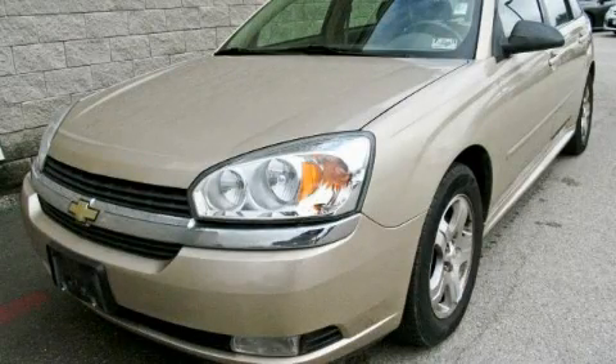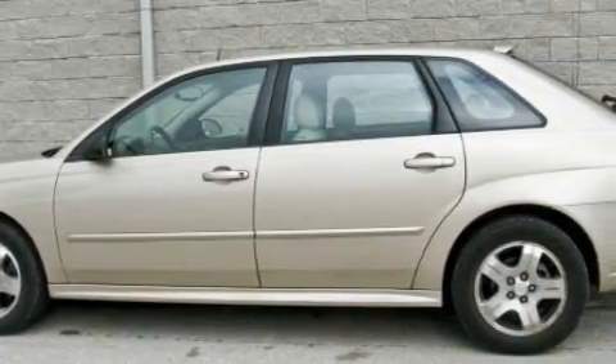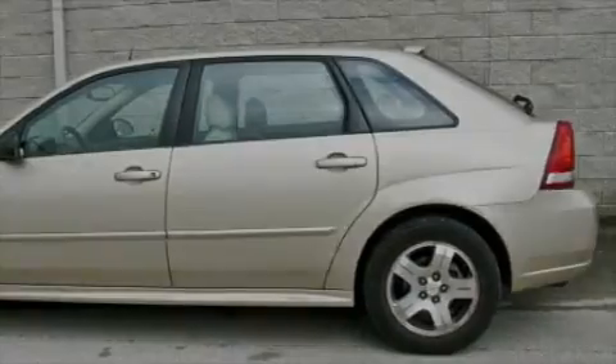This is a 2005 Chevrolet Malibu. Its top features include a sunroof, a power driver's seat, leather seats, cruise control, and keyless entry.